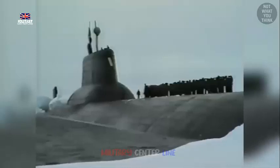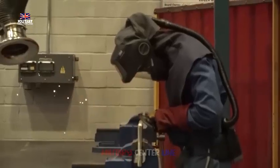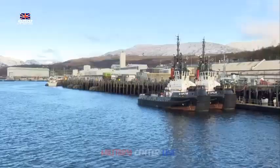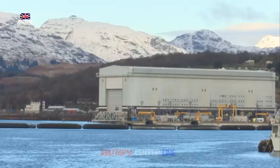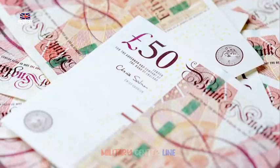HMS Dreadnought will be a nuclear-powered and armed submarine. According to a Royal Navy press release, the submarine will displace 17,000 tons, will be the length of 14 buses, and will have a crew of around 130. This will make HMS Dreadnought the most advanced boats of their kind in service anywhere.